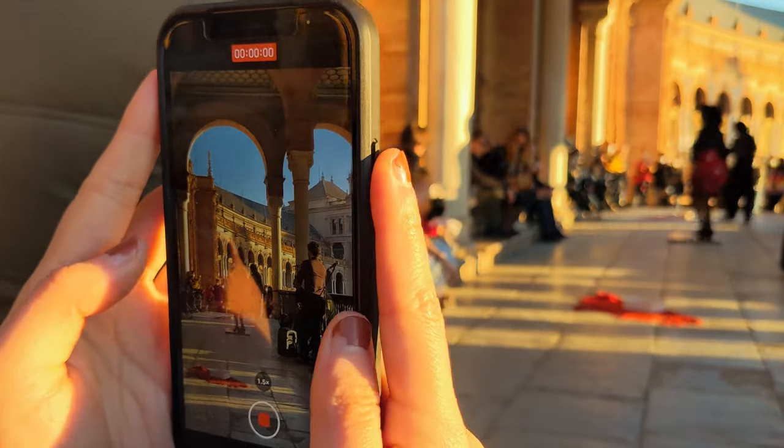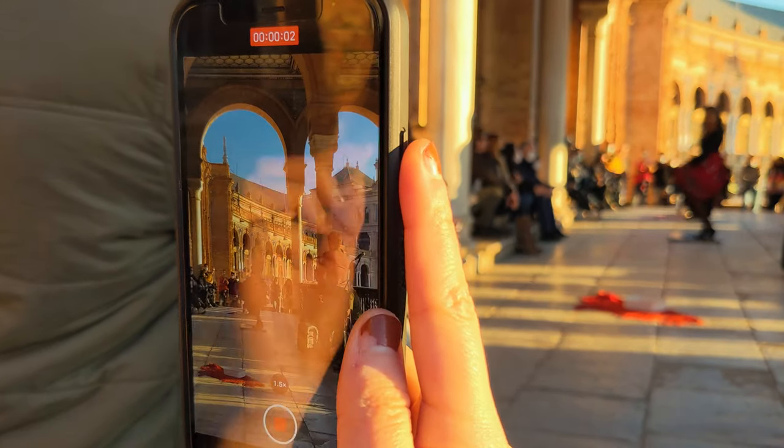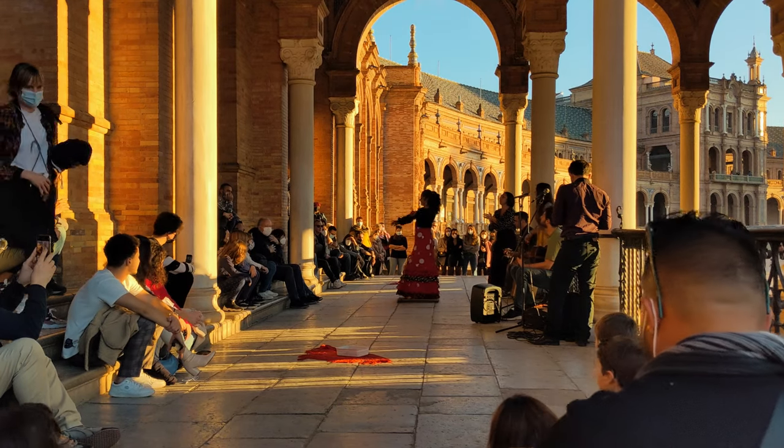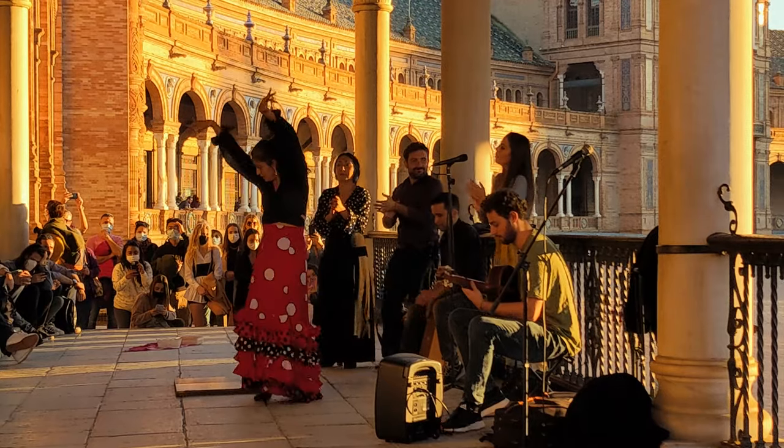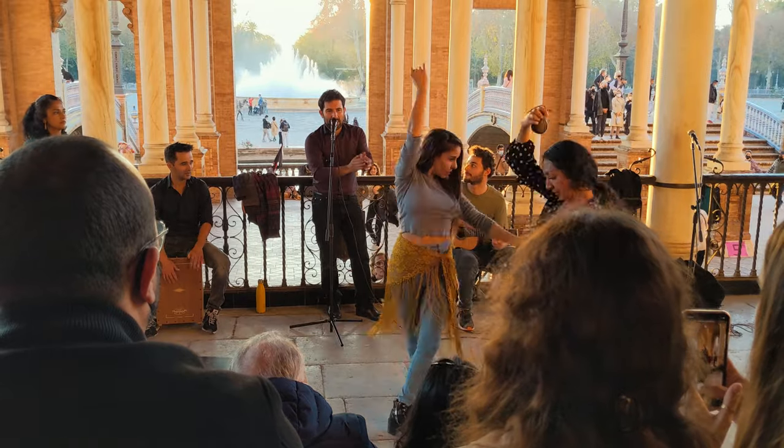A great thing about this square is that you can really experience Spanish culture here. It comes alive and people come together — from tourists to locals — and this is how you will see that in Seville.